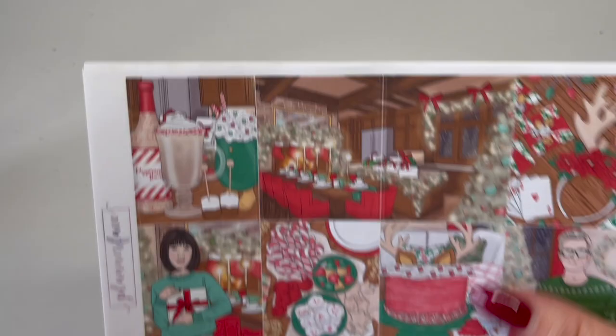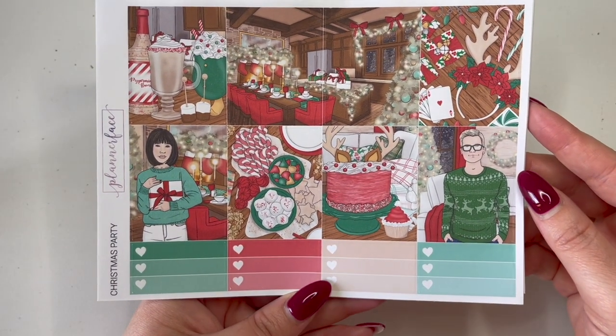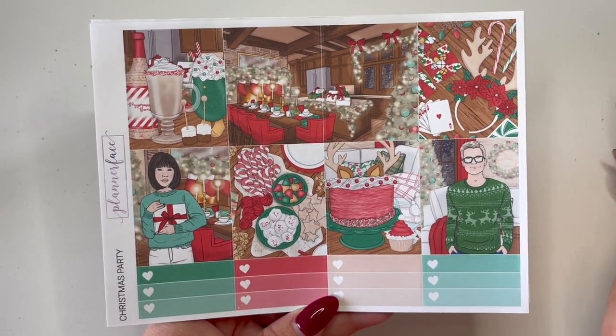I'm super excited to show the next lot of kits because they're all Christmas — that's why I saved them for the end. These were part of my Christmas in July purchase. The first Christmas kit is the Christmas Party kit.